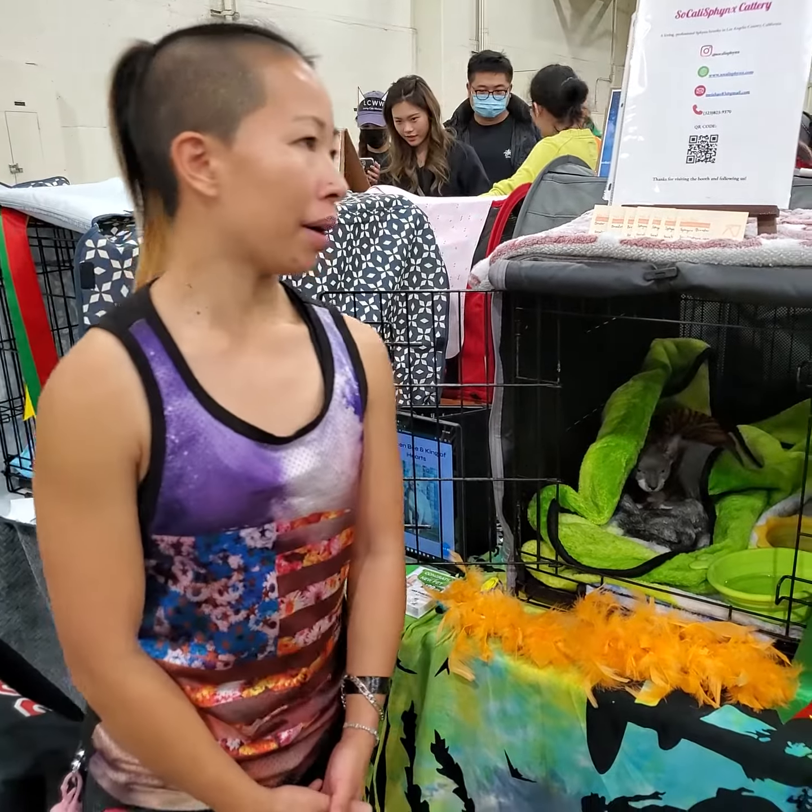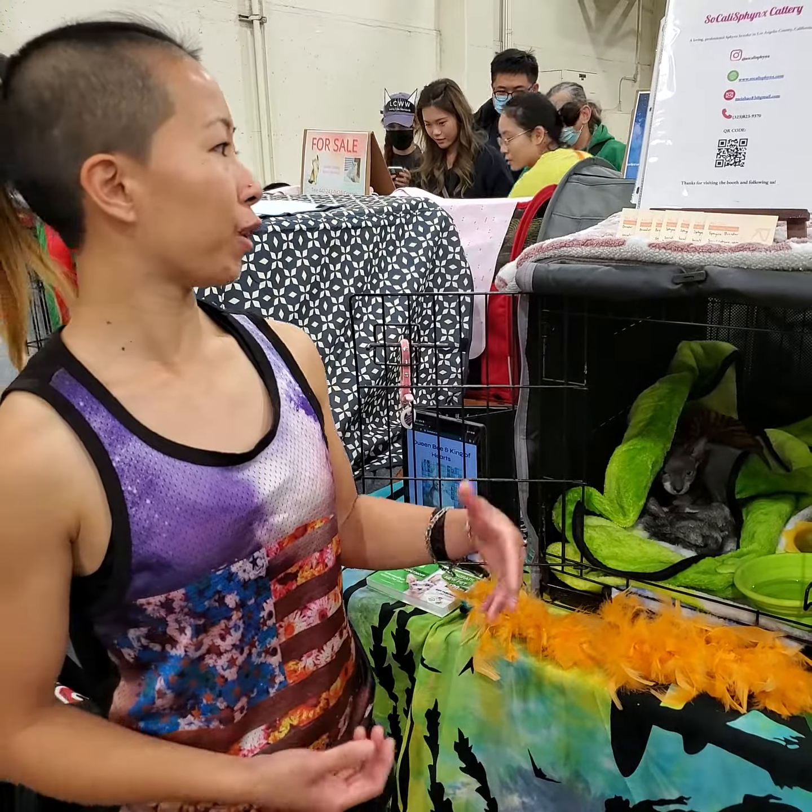I'm a breeder for just Canadian Sphynx. I'm in Los Angeles, California. So this is a Canadian Sphynx.